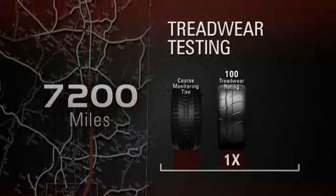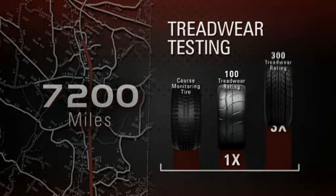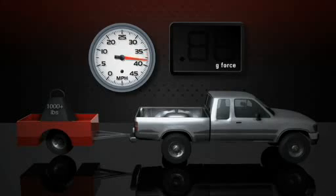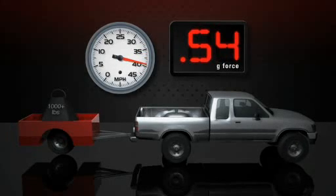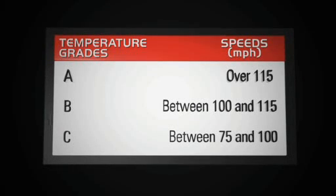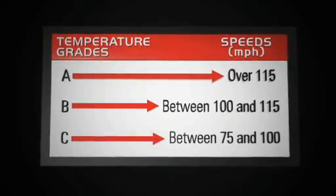A tire marked 300 is graded to have three times the tread wear life as one graded 100. The traction rating comes from a straight-line grip test on wet pavement. The highest grade AA is best, followed by A, B, then C. Temperature indicates the tire's resistance to heat generated by running at high speed. A is best, followed by B, then C.